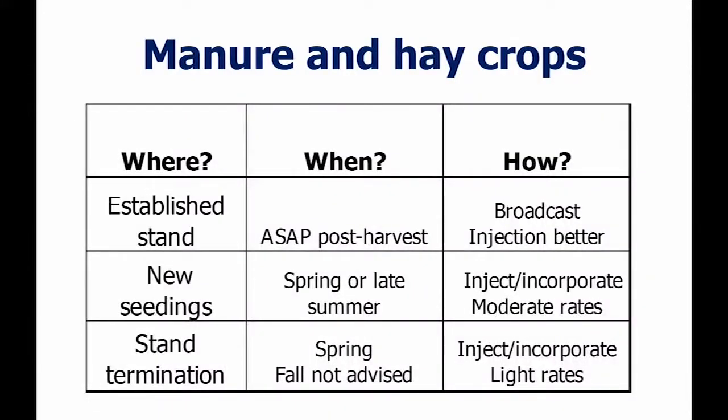For new seedings — spring or summer — inject and incorporate at moderate rates. We don't want to be putting 10,000 to 15,000 gallons of liquid manure on before a seeding; the salt index is too high. For stand termination, it's typically been the place where lots of manure gets put on before corn the next year. But when we kill a sod or alfalfa stand, we get a lot of nitrogen release in that next year, and if you add manure on top of that, you're overwhelming the system with nitrogen and you're going to lose a lot of it over the winter. So it's not a good idea to put a lot of manure on before you terminate a stand.